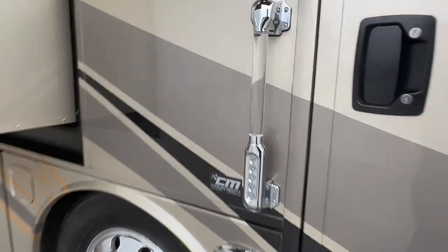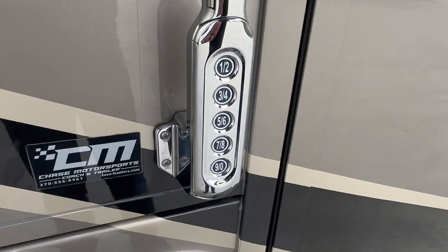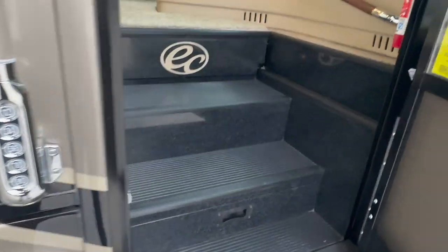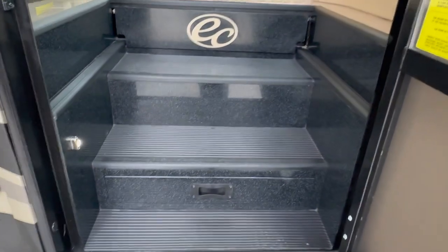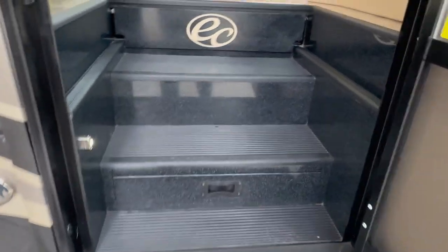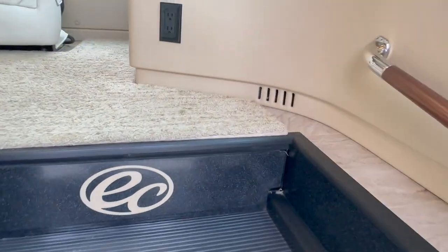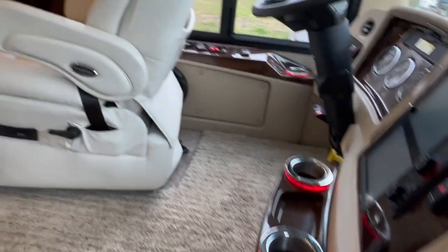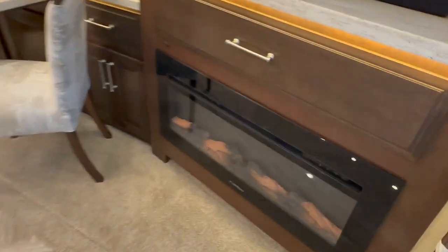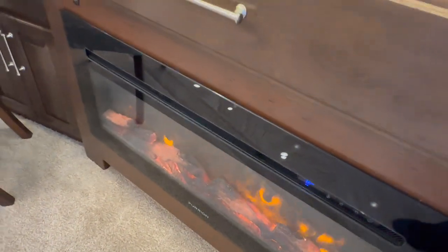All right, let's check out the inside. Keyless entry — nice feature. Integra Coach, a Jayco product. Excellent craftsmanship. I looked at this thing really close as I was taking the photos, and noticed lots of really neat things. I do like the flex steel furniture and the fireplace.